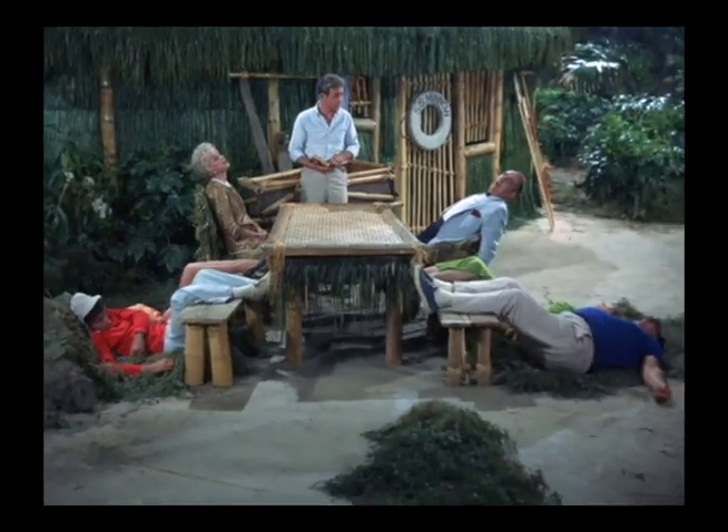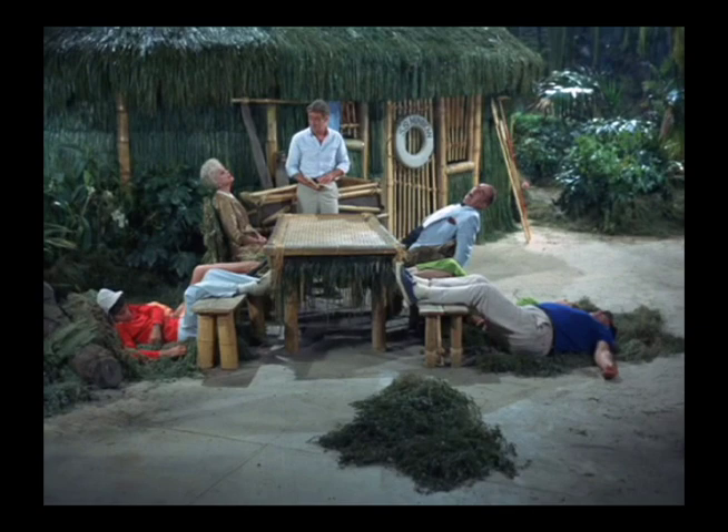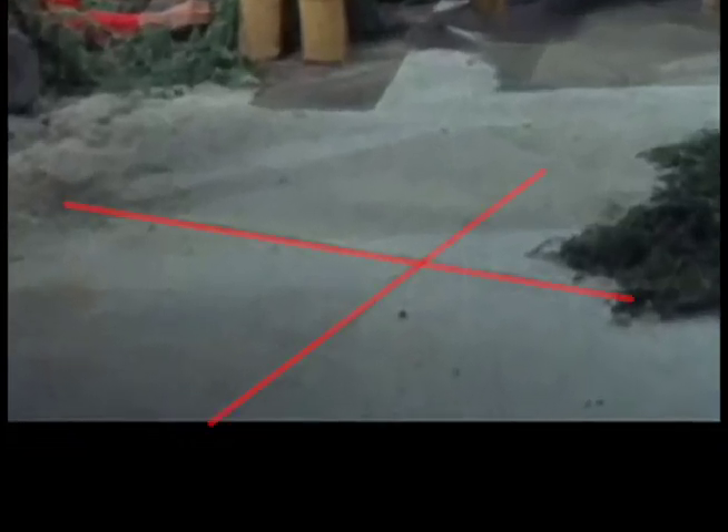Take a look at this pull-out zoom shot. You can see the cracks in the floorboards of the stage where they didn't cover them up with enough sand.